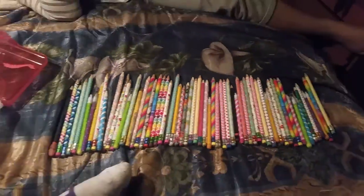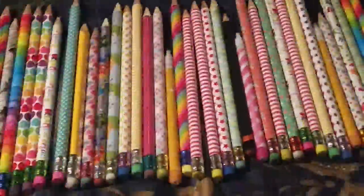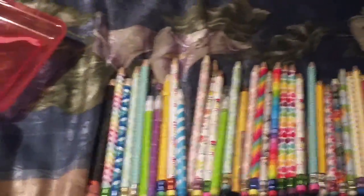And those are all my pencils! Look at all of them — there's so much! Let's zoom in a little and look at all of them individually. Look at how many there are — they're so beautiful and colorful! Guess how many I have; I'll count them right now because I'm not sure. Let's zoom in to see them all — they're so beautiful.